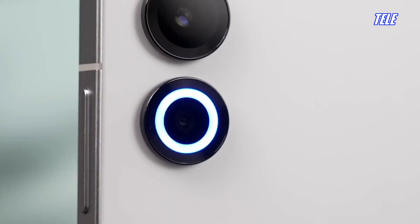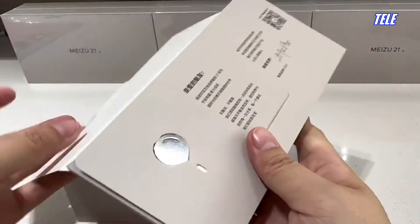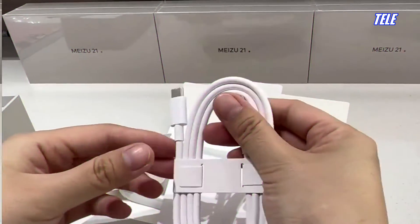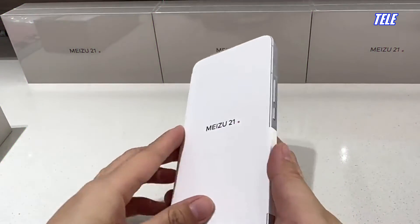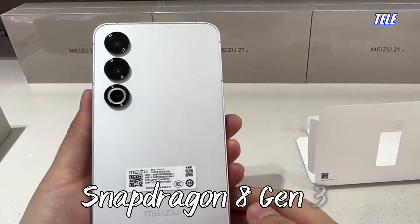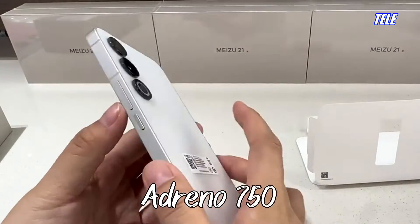Meizu 21. Chipset: Qualcomm Snapdragon 8 Gen 3. CPU: Octa-Core 3.3 GHz highest frequency. GPU: Adreno 750.